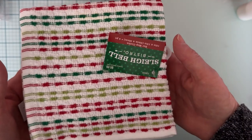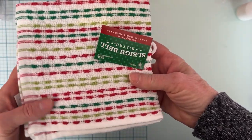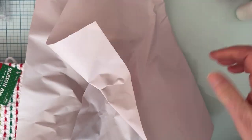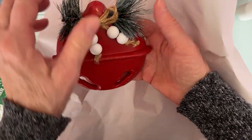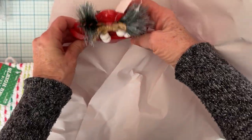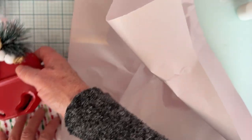I grabbed some washcloths — it's a four pack, so those are pretty. And I got this cute little bell decoration. It's got little twigs and it's on a stand. It stands up like a picture frame. So that was cute.